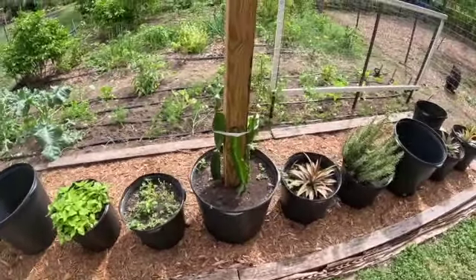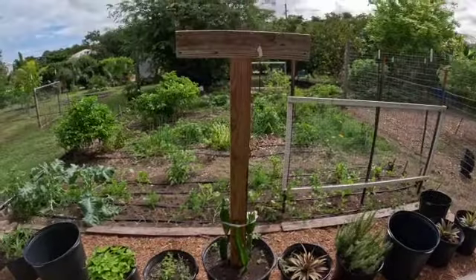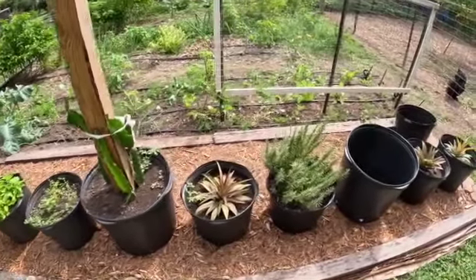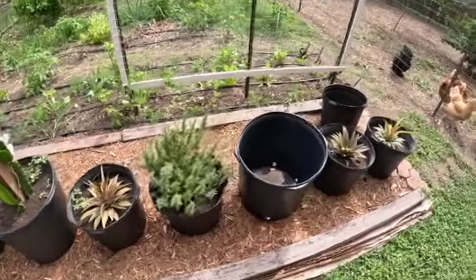This is my new dragon fruit setup. Haven't gotten to the top yet but they're good, and then my pineapples are looking good as well as my rosemary.